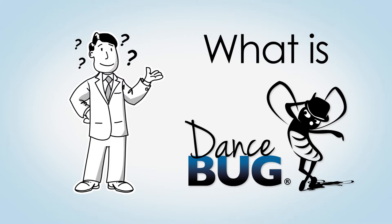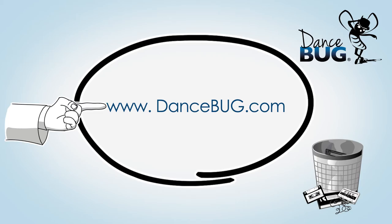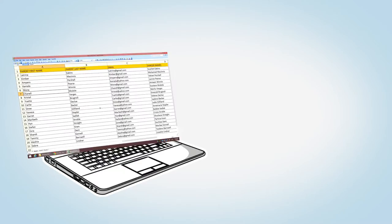Dancebug.com is a revolutionary way to deliver your recital videos to your parents and dancers. DVDs are rapidly becoming an outdated method of video delivery, and Dancebug.com is the high definition solution of the future for your recital videos. Dancebug allows you to deliver your videos to your studio participants in glorious high-definition at a much lower cost than DVD.